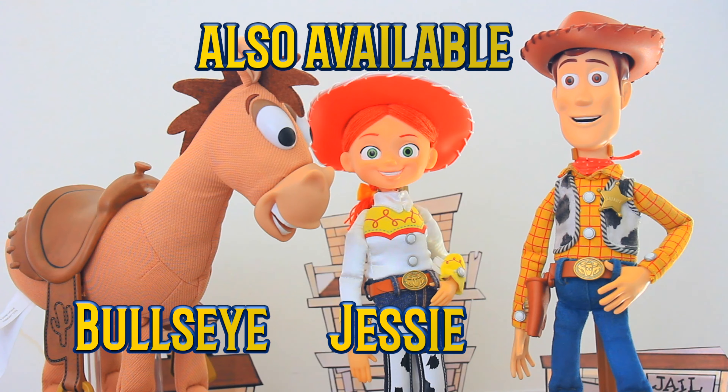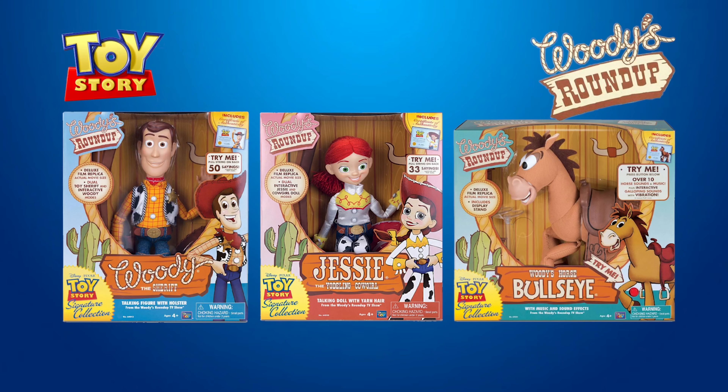Also available: Jessie the cowgirl. This video is made for entertainment purposes only. Thinkway Toys is not affiliated with this YouTube channel, and if you find one of these toys — good luck, find it on eBay.